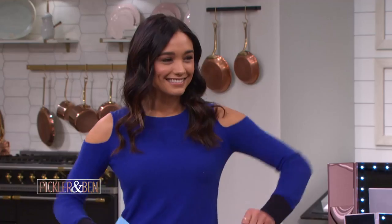It is time for some more amazing deals just for our viewers, thanks to our friends at MorningSave.com. Rachel Smith is back for this round of P&B Picks.